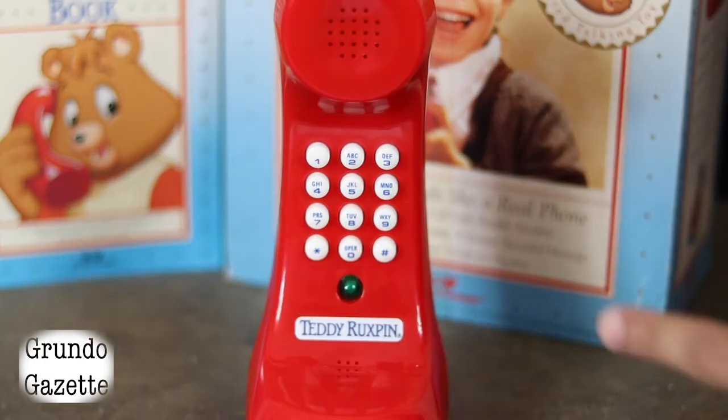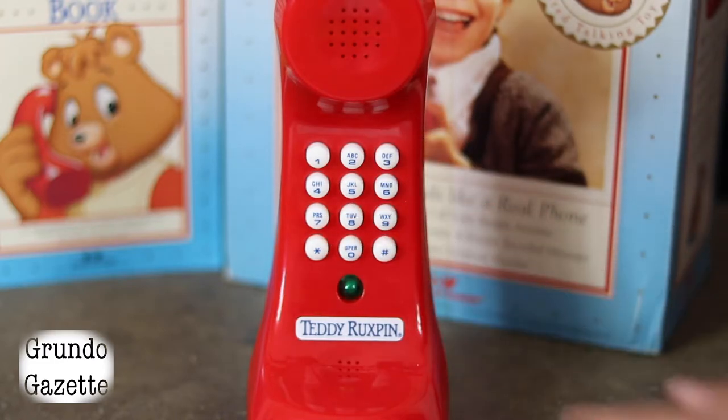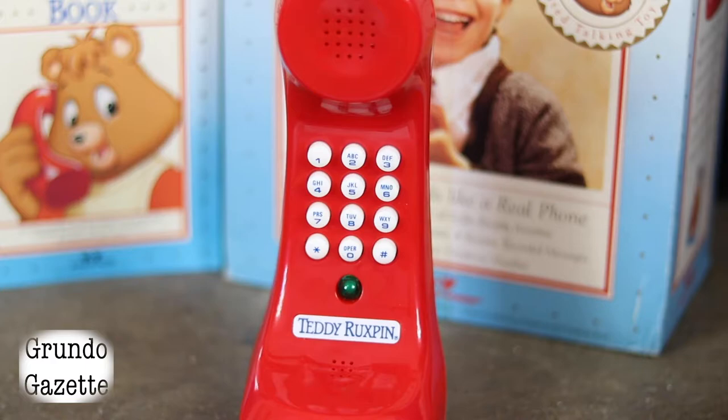To talk to Grubby, you'll press 3, 5, or 7. The phone will beep indicating it registered the button press, and you'll have a second to raise the phone to your ear as a dial tone plays. Your character of choice will then answer the phone and introduce themselves. The technology is sophisticated enough to know when you finish talking before Teddy will continue, so as long as you're talking, he won't interrupt.